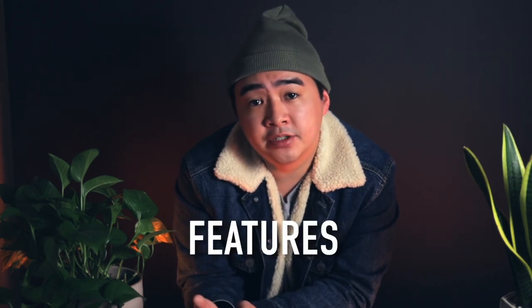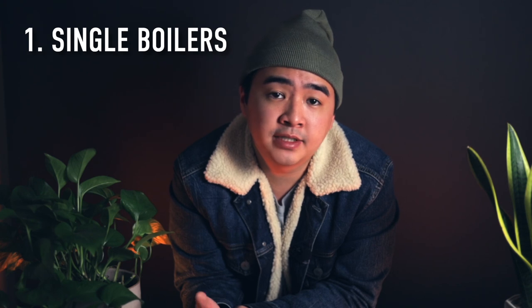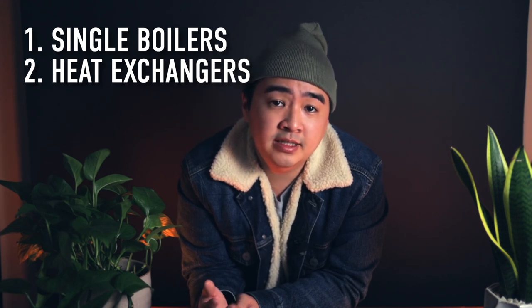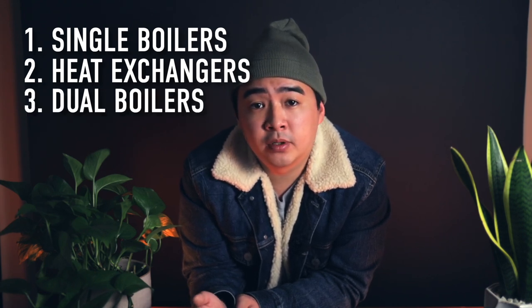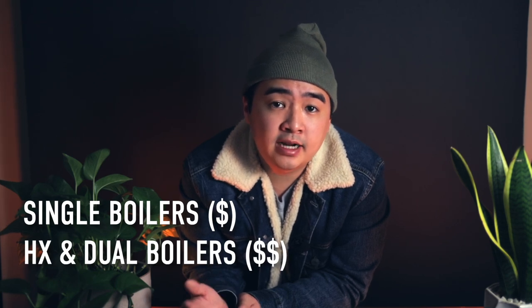Feature set is probably the next thing you're going to look into, and it's definitely the most important after considering your budget. When it comes to the prosumer range of machines, you have a few different types. Machines like the Gaggia Classic Pro are single boiler machines, where you need to wait for your steam to heat up after pulling a shot of espresso. Heat exchanger machines like the Rocket can do both — you can brew and steam at the same time. And then you have dual boiler machines, which have a separate boiler for both steaming and brewing. Between these three types, single boilers are your cheapest, with heat exchangers and dual boilers on the higher end.